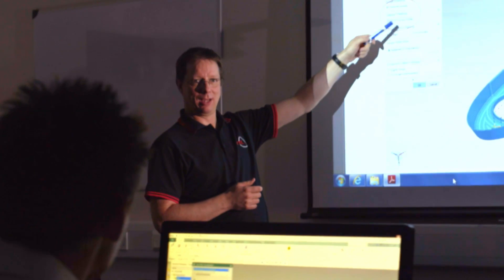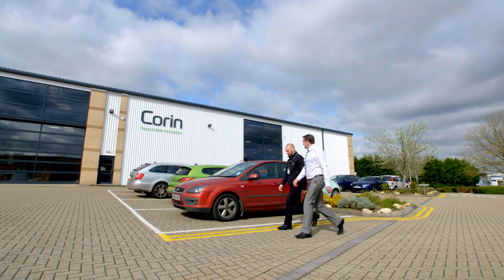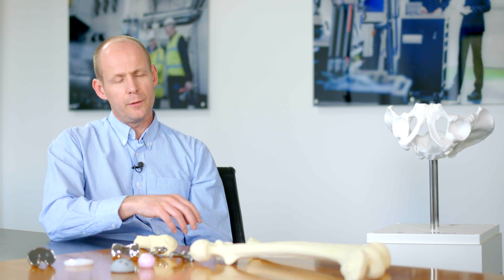The training that TTL gave the engineers here at Corrin has been second to none. Now that they're all using it, they wouldn't look back and will continue using that system. We've developed a roadmap with TTL based on what was already available within the Siemens NX package, plus the programming strategies now open to Corrin as a result of its venture with TTL.